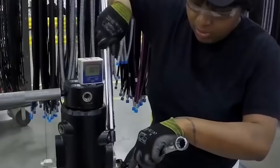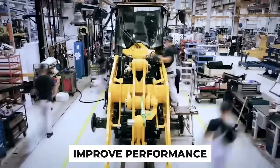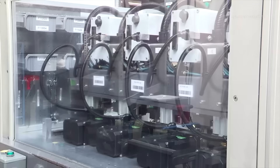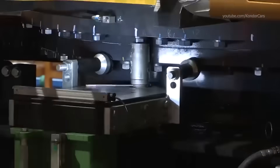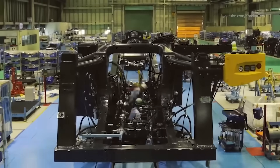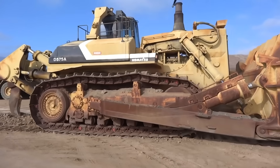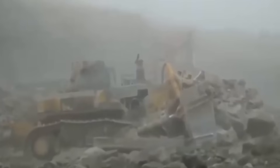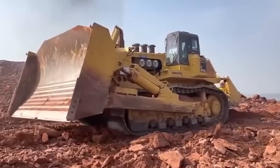As technology continues to progress, the future of bulldozer technology appears promising. Manufacturers are continuously striving to improve performance, fuel efficiency, and environmental impact. The focus on automation and artificial intelligence could lead to self-driving bulldozers, enhancing safety and productivity on construction sites. Moreover, advancements in materials and design might enable the creation of more compact yet powerful bulldozers that cater to both large-scale and smaller operations, revolutionizing the construction and mining industries and reducing the environmental footprint.